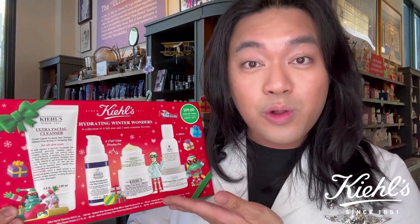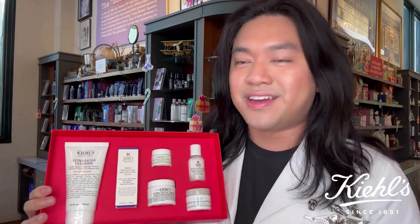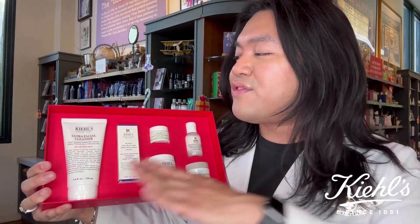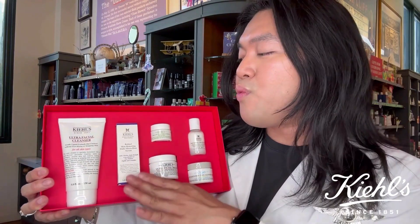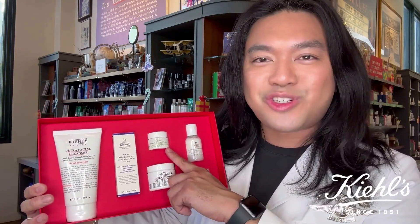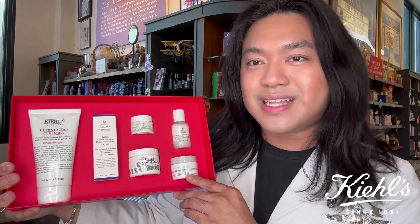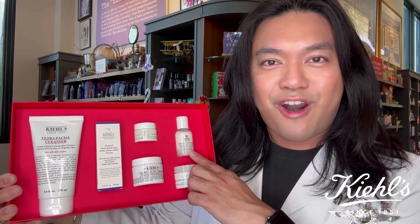It contains a full skincare routine in one box, perfect for you or anyone on your list. In this holiday set, you'll get all of these amazing goodies: a full size of the Ultrafacial Cleanser, the Retinol Skin Renewing Daily Microdose Serum, the Creamy Eye Treatment with Avocado, the Ultrafacial Cream, and travel minis in the Rare Earth Deepore Cleansing Mask and the Daily Refining Milk Peel Toner.